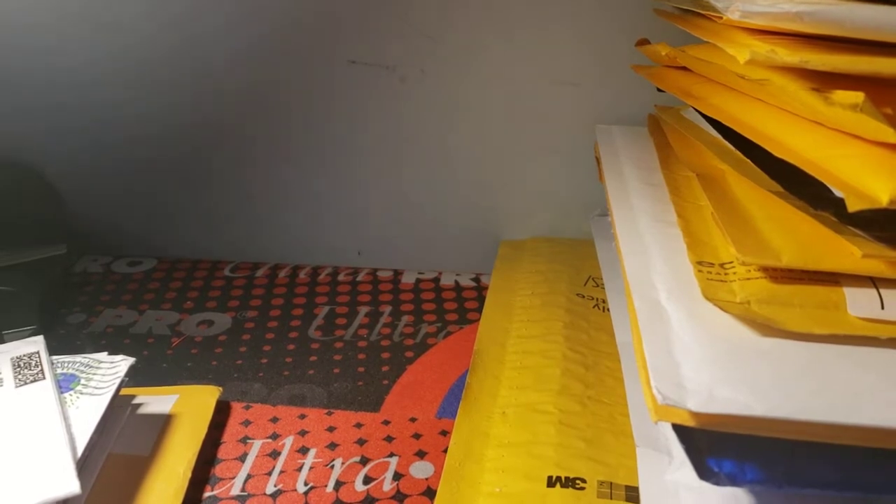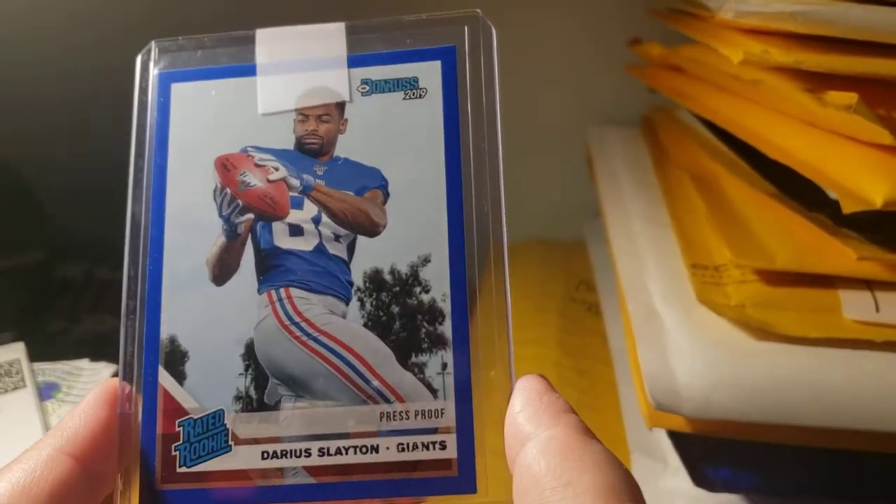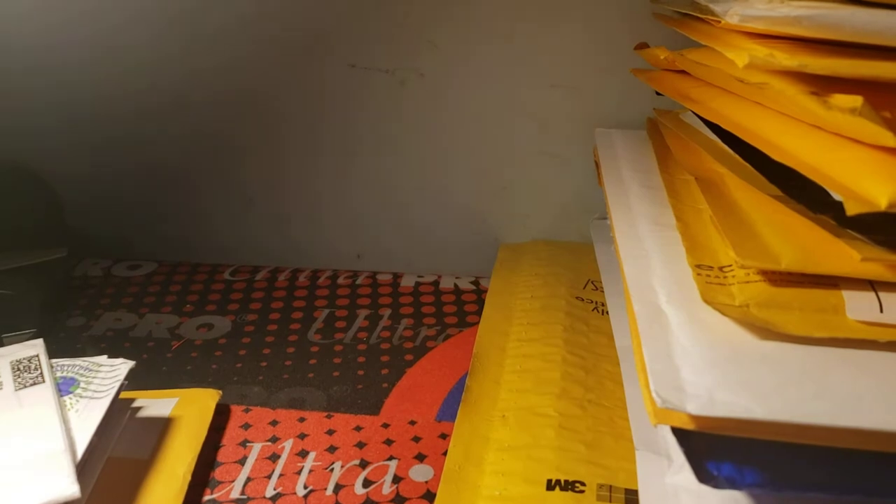Picked this up very cheap — surprised I got it so cheap. It's a Darius Slayton 2019 Press Proof blue rookie, so adding to the Giants PC again. About 90% of the stuff will be out of the Giants collection.